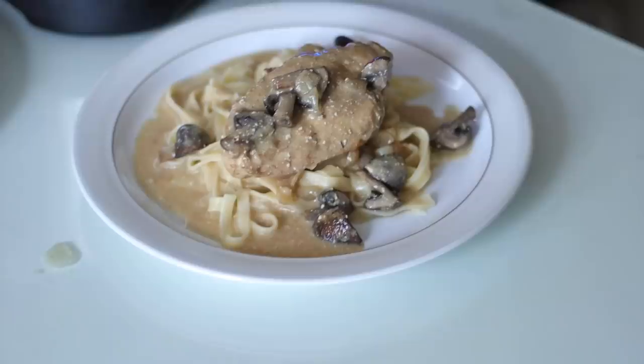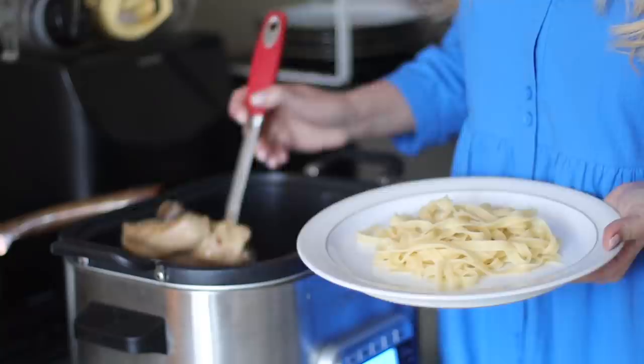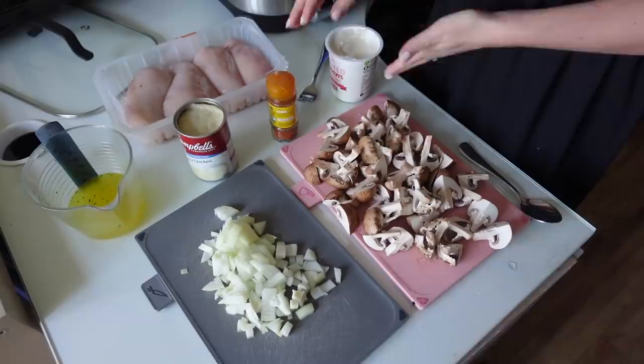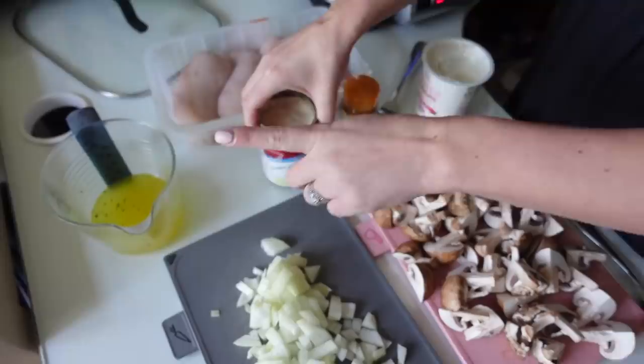Tonight for dinner I'm making chicken stroganoff in the slow cooker. It's actually the first time I've ever made this recipe, but it looks really easy and delicious — you serve it on tagliatelle at the end. You need a chopped onion, a whole punnet of mushrooms which will cook down, some sour cream, some paprika, a can of condensed chicken soup, and then 150ml of chicken stock and four chicken breasts.